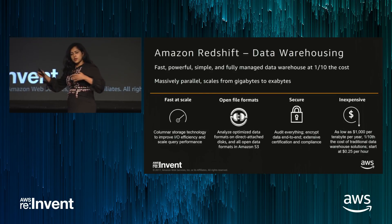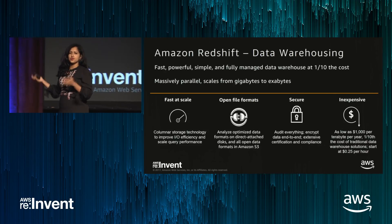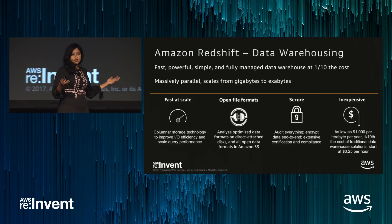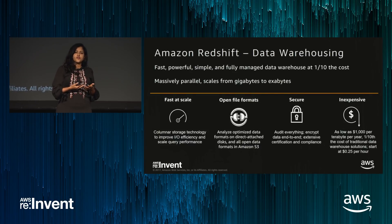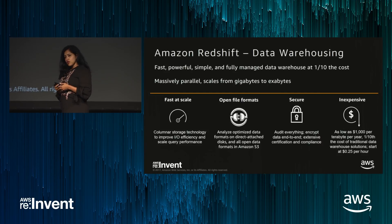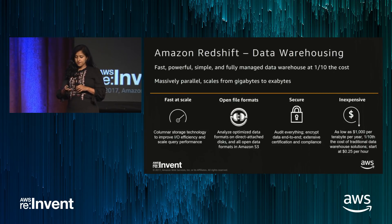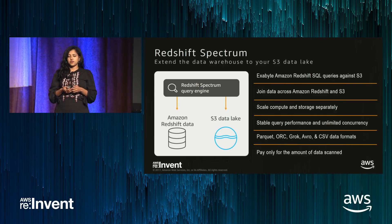In the big data space, people have started to generate, collect, and store really vast volumes of data arriving at a very high rate. There's all this data pooled in S3, and people want to drive value out of it. Since Redshift is at core a high-performance SQL processor, we also want to support use cases that leverage data in this data lake. To do that, we announced a new feature called Redshift Spectrum earlier this year — an extension to Redshift that addresses this need.